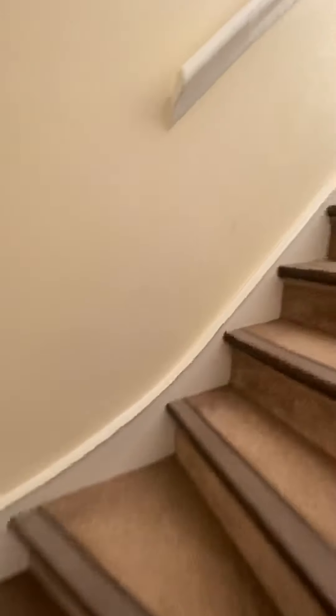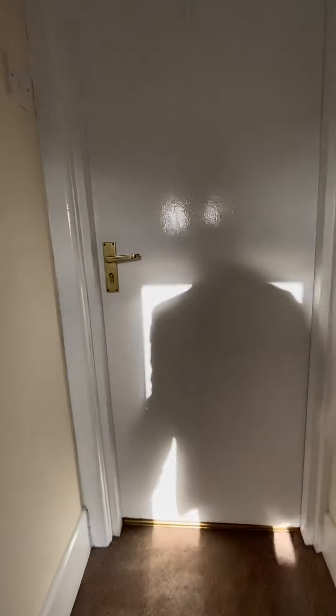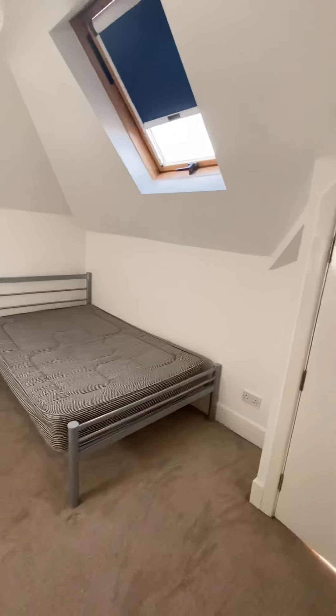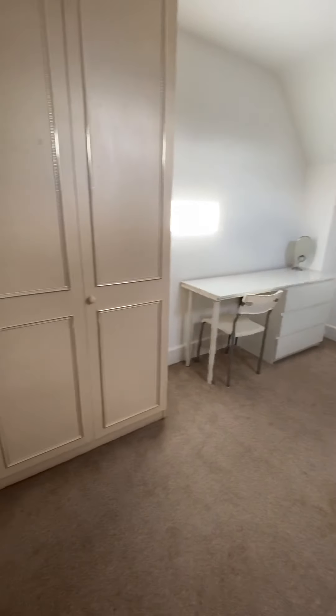And then we go on to the second floor. Loads of wardrobe space in here, really high ceilings as well where the loft's been converted. And that's bedroom five.